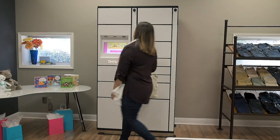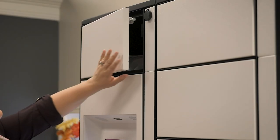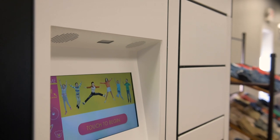After work, Meredith stops by the store and scans her receipt at the locker. One of the doors quickly opens, revealing her order inside. Meredith retrieves the outfit and is on her way in a matter of minutes, without any lines or delays.